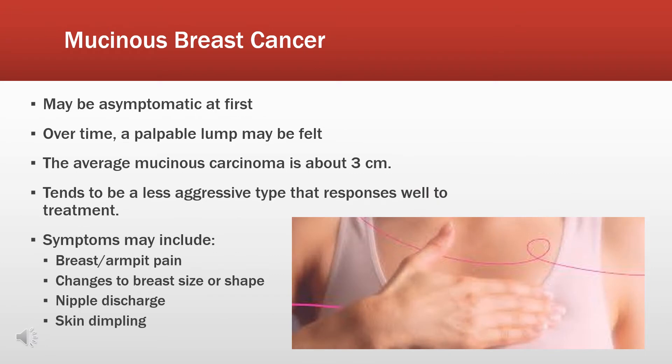Like many cancers, it may present asymptomatic at first and over time a palpable lump may be felt. On average, it is usually 3 cm but it can always be smaller or larger. It also tends to be less aggressive and responds well to treatment. Symptoms may include breast or armpit pain, changes in breast size or shape, nipple discharge, or skin dimpling.